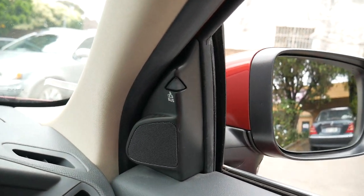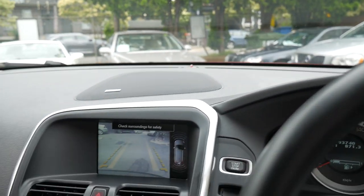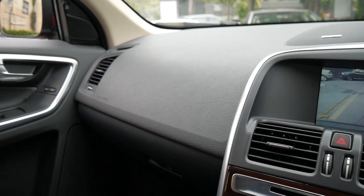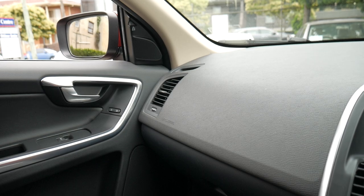It's got blind-side assist and a reverse camera, and it really is in absolutely beautiful condition. It's only done 93,000 kilometres.